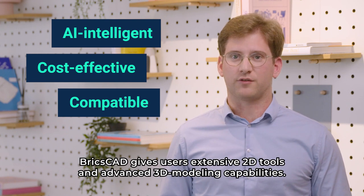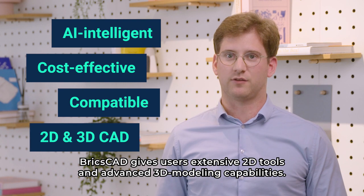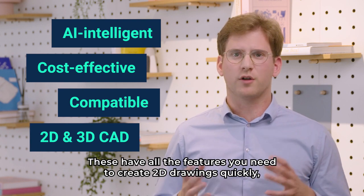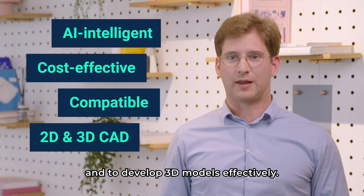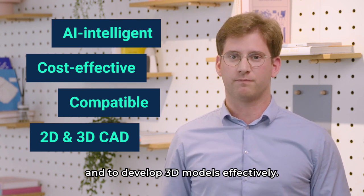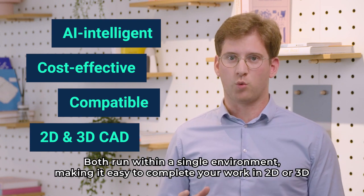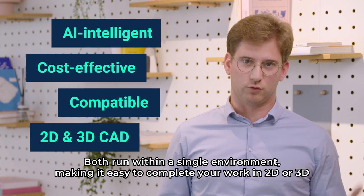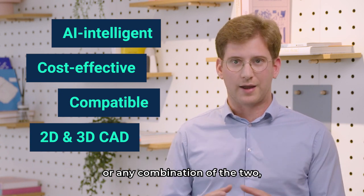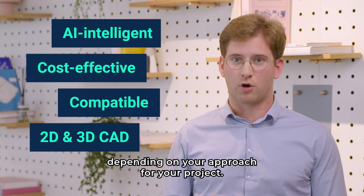BricsCAD gives users extensive 2D tools and advanced 3D modeling capabilities. These have all the features you need to create 2D drawings quickly and to develop 3D models effectively. And the winning formula? Both run within a single environment, making it easy to complete your work in 2D or 3D, or any combination of the two, depending on your approach for your project.